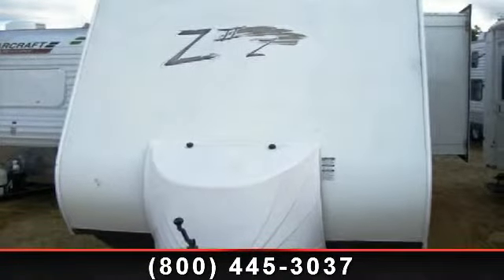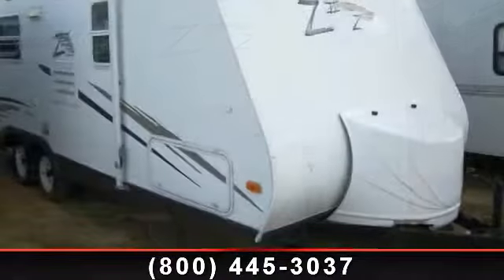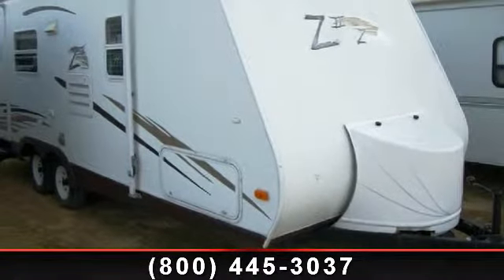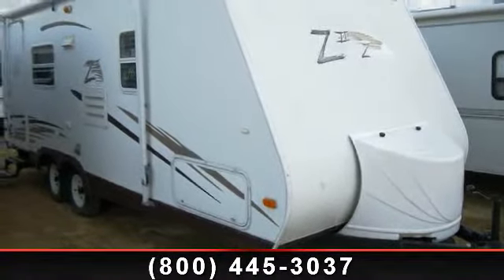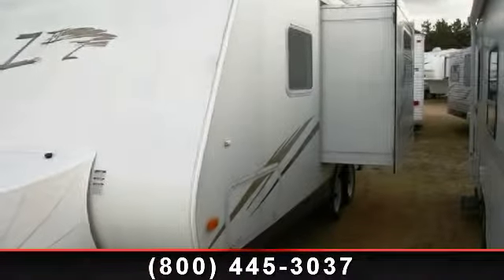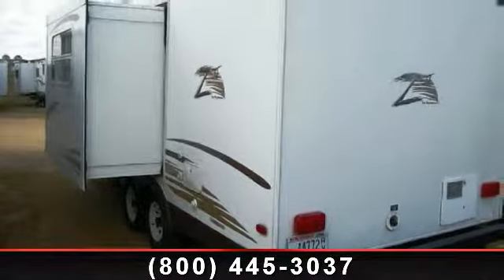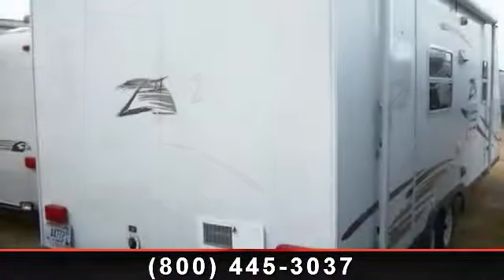Travel in style with this 2006 Keystone Zeppelin Z41. Whether you are planning on vacationing, adventuring or just relaxing, this travel trailer does it all. This unit is perfect for those looking to maximize fuel efficiency but maintain all of the conveniences of a well-appointed, feature-packed RV. An adventure awaits.